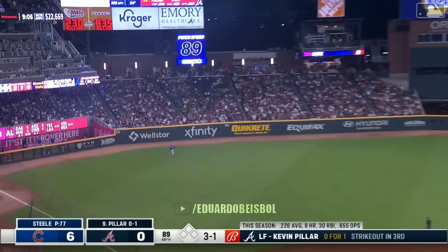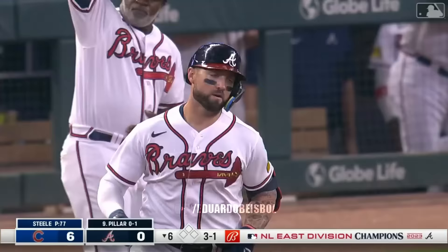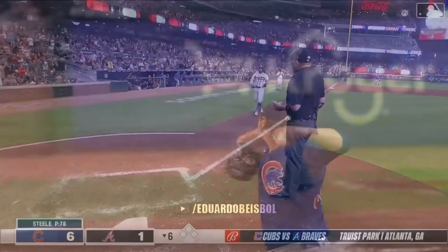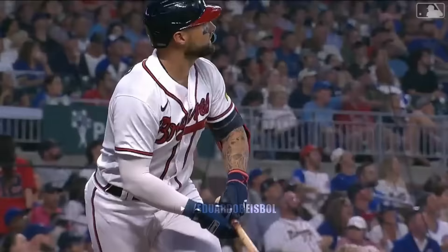Two walks and a bomb down the right field line. Three-one hit deep to left — it is gone. It is number 300 on the season for the Atlanta Braves. Atlanta just the third team in baseball history to hit 300 homers in a single season.